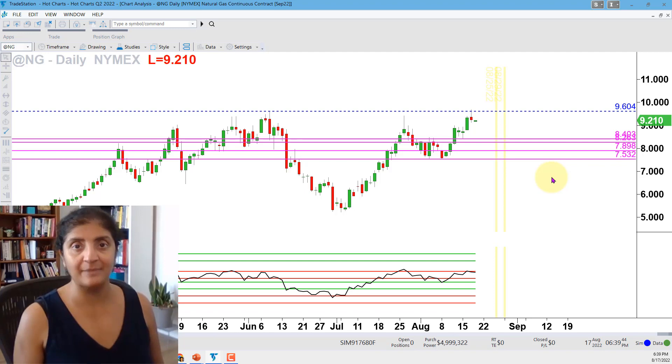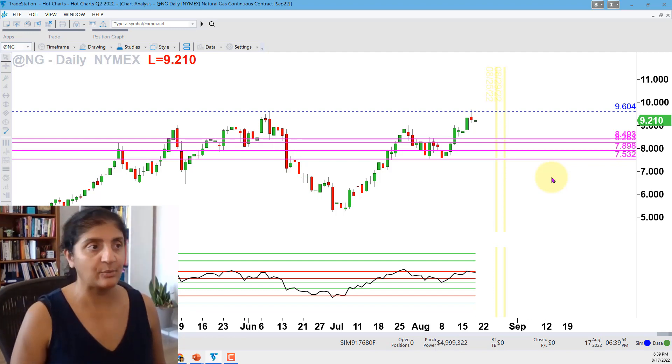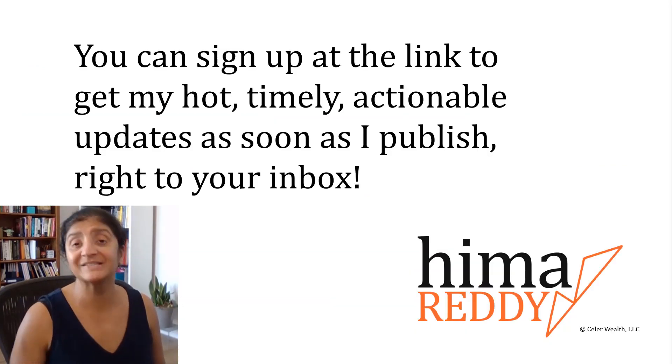It's a very interesting time in the energy complex. I commented on oil last week, and natural gas here today. Remember to subscribe, like, comment down below, follow and join my tribe if you haven't already. Sign up with the link to join my tribe and get my hot, timely, actionable updates as soon as I publish, right to your inbox.